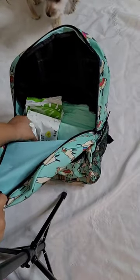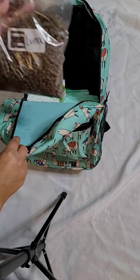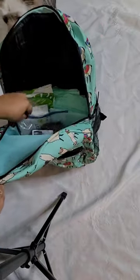I was using flea and tick pills for her, but it's a long story — she had some problems with seizures, so I just stopped letting her use those. Now I just use a spray instead.